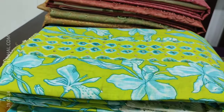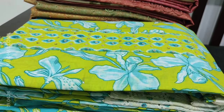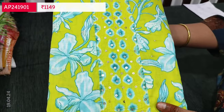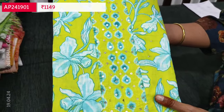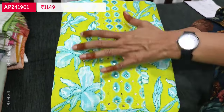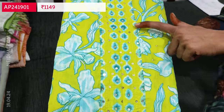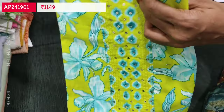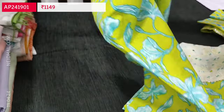Next is a pure cotton collection in lovely colors. The first color is a bright and beautiful light green base with a blue floral print. The yoke is highlighted with small sequence work. The complete set is pure soft cotton, summer prints.